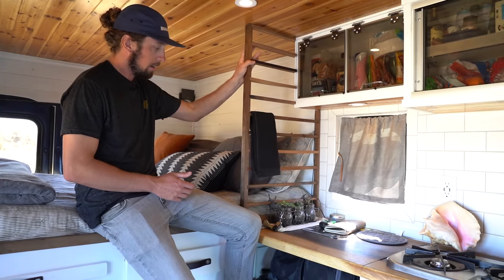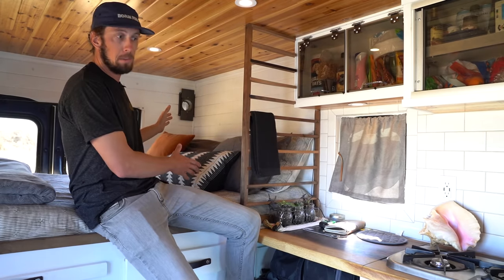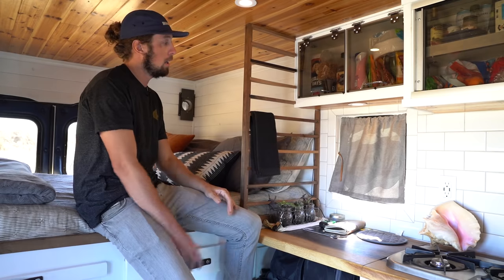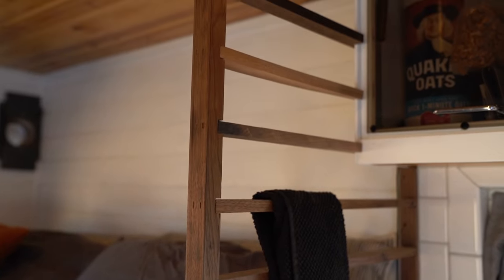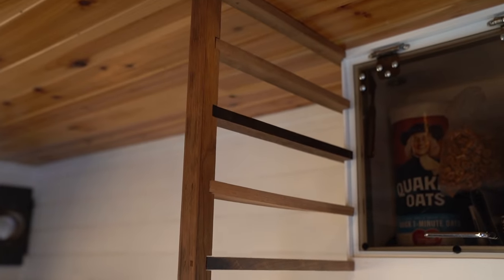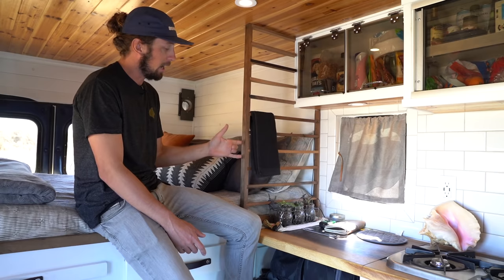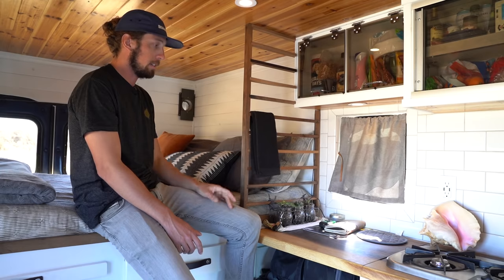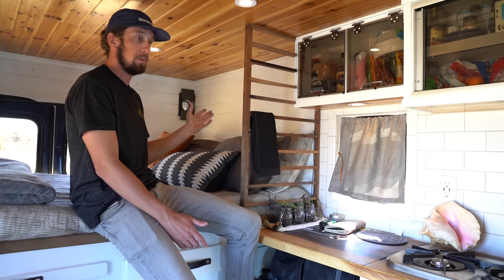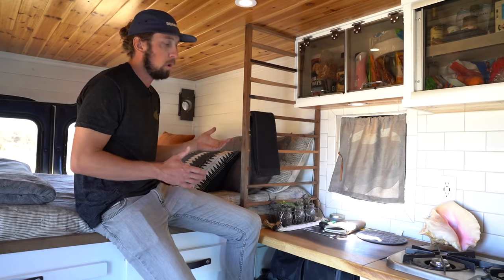This little divider here is a unique piece that gives some division between my sleeping space and the kitchen space. It was actually a piece of walnut that I found in the trash at a bar I was bartending at — they were just throwing it out, so I got it, ripped it down, and turned it into this little ladder divider. It really adds to the space and that separation makes it feel more like a home rather than just one big open van space.